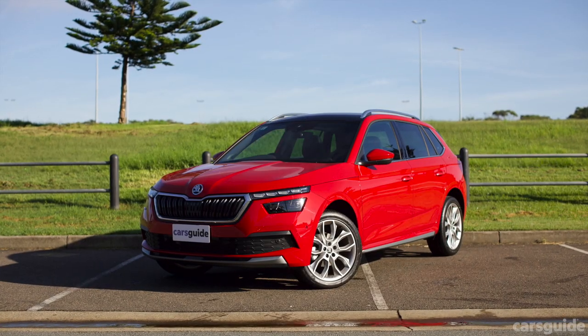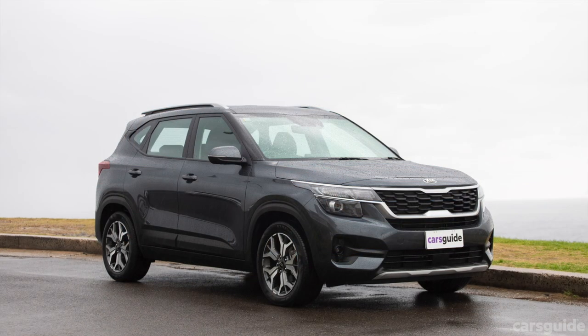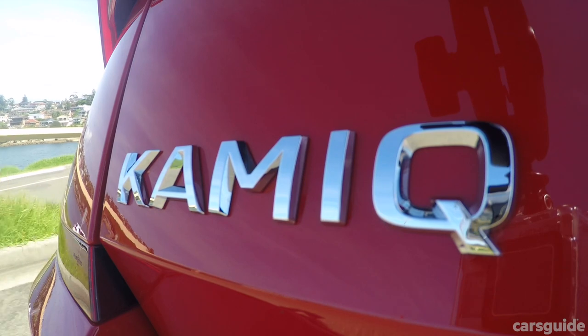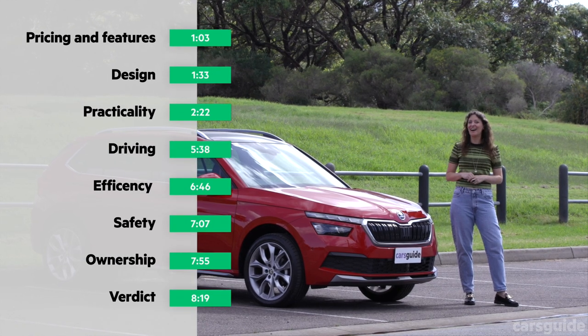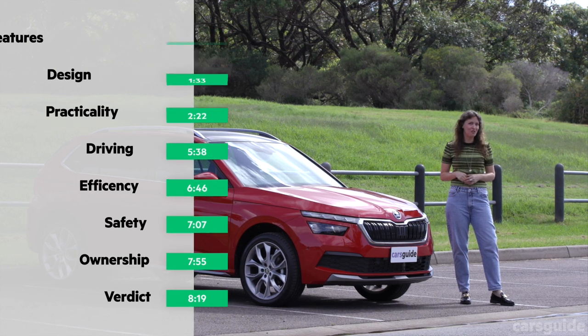This comes in a few variants and competes with cars like the Volkswagen T-Cross and the Kia Seltos. For this week's family review, I took the Kamiq to visit my brother's family a few hours up the coast. I'll take you through the best and worst family features of the car, but if you want to skip ahead, you can use the timecodes or chapters on your screen.